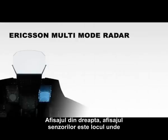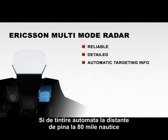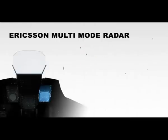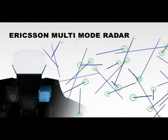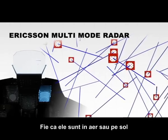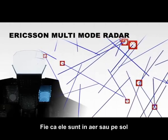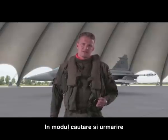The right display — the sensor display — is where the Ericsson multi-mode radar provides reliable, detailed and automatic targeting information at distances up to 80 nautical miles. It can track multiple targets in all aspect angles simultaneously. It guides the weapons to wherever I find my targets, whether in the air or on the ground, while still using the radar in search and track mode.